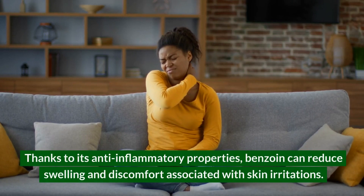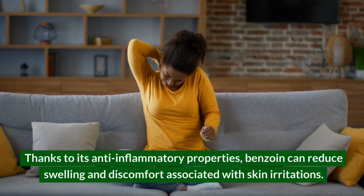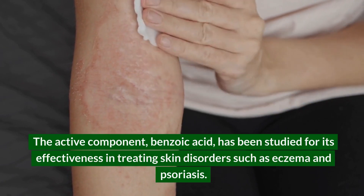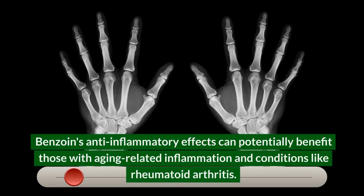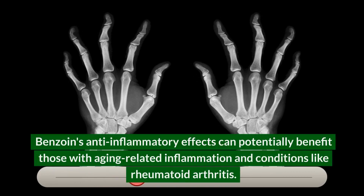Thanks to its anti-inflammatory properties, benzoin can reduce swelling and discomfort associated with skin irritations. The active component, benzoic acid, has been studied for its effectiveness in treating skin disorders such as eczema and psoriasis. Benzoin's anti-inflammatory effects can potentially benefit those with aging-related inflammation and conditions like rheumatoid arthritis.